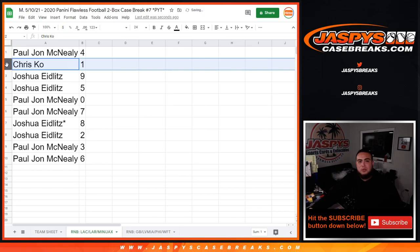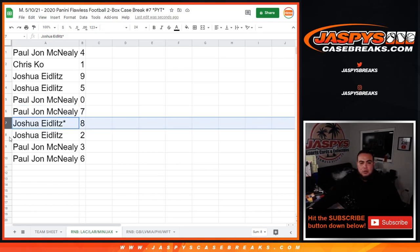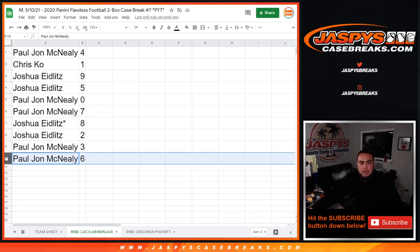So Paul, you have 4. Chris has 1 — and any one-of-ones will be yours. Joshua has 9 and 5. Paul has 0 and 7. Joshua has 8 and 2. Paul has 3 and 6.